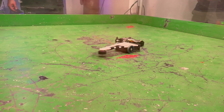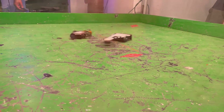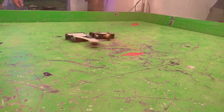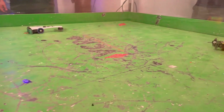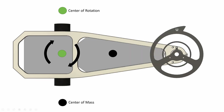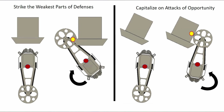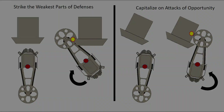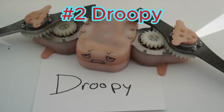Considering that BattleBots is currently dominated by vertical spinners, a 250-pound version of Thagomizer may be the perfect counter to the current BattleBots metagame. If you'd like to learn more, check out their YouTube channel, Team Thagomizer, which has fight videos as well as a detailed description of how their weapon system physics work.